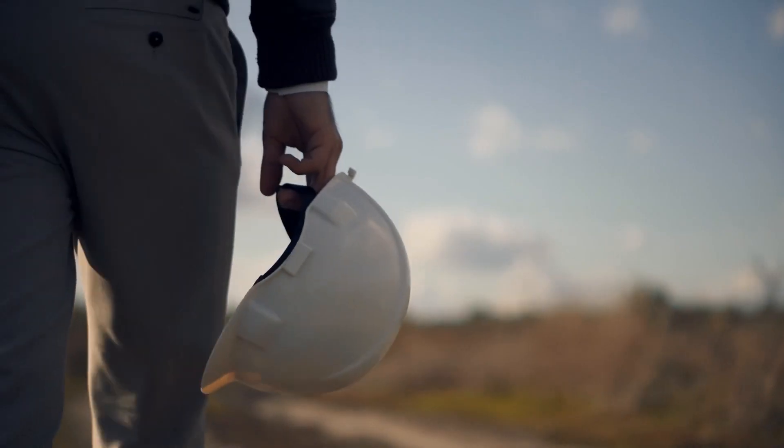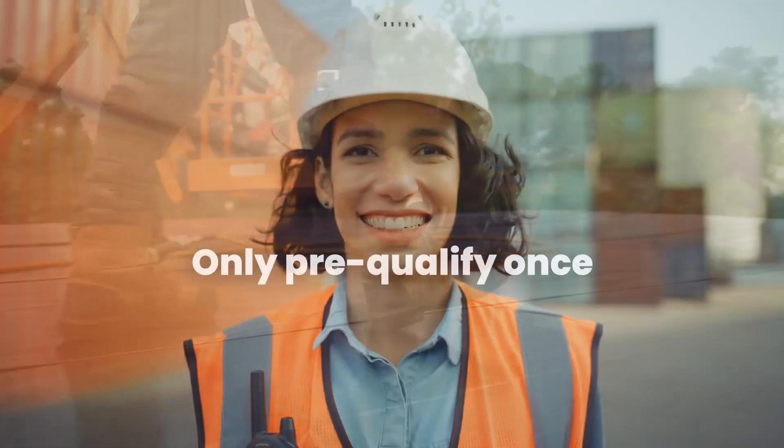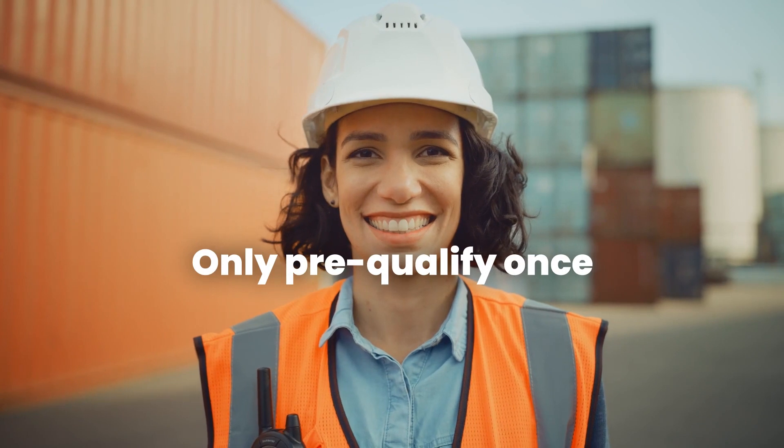At Downer we've found a number of cost-saving benefits both for us and for our supply chain. They only have to pre-qualify once — they don't have to do multiple prequalifications. We take what they've already done and we accept that, and that's really useful.